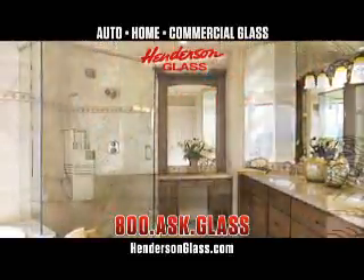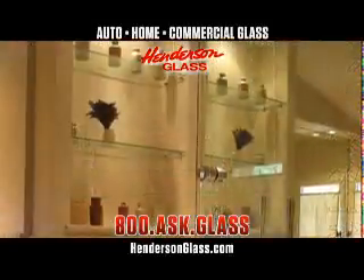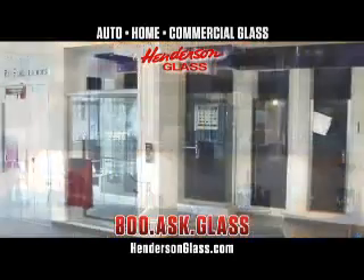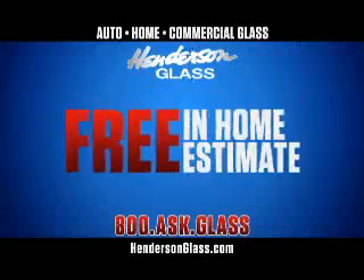We can also help you update your home by simply adding new tabletops, custom glass shelving, or new custom glass inserts for your kitchen cabinets. Come visit our showrooms or give us a call for a free in-home estimate.